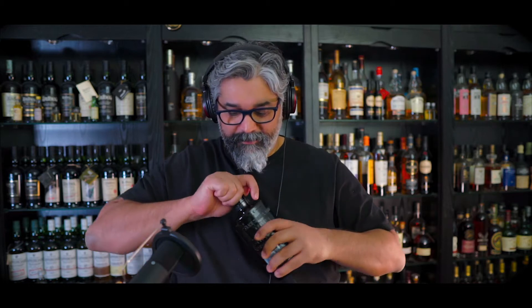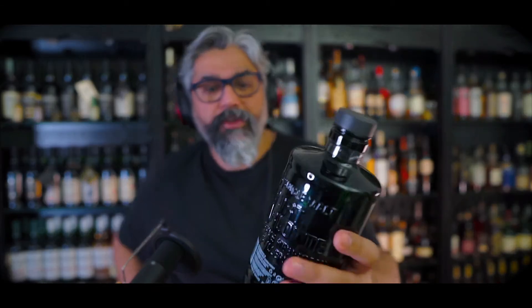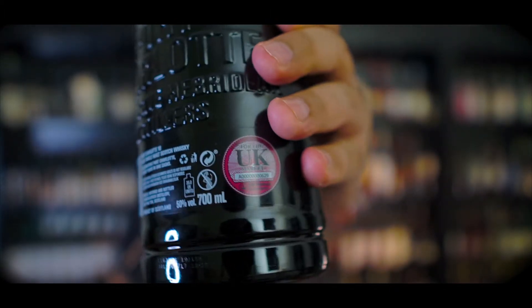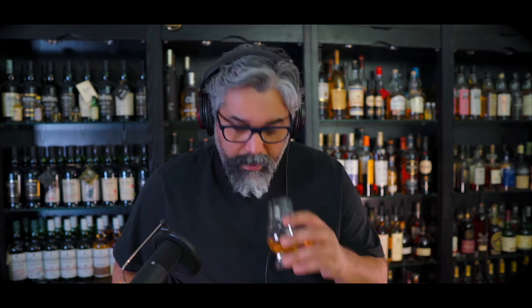I've had this whiskey before at the distillery itself and it's a pretty awesome whiskey. Check out the embossing on this bottle and the back — very stylish and cool. I love these new bottles, they're amazing. On to the dram — ah, signature Islay, perfect. Everything we know and love about that island, it's all here in a glass.